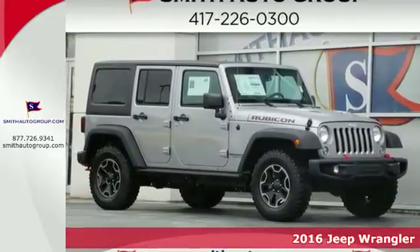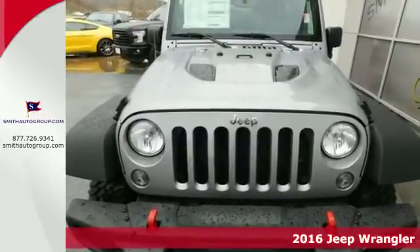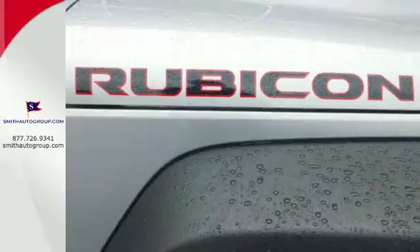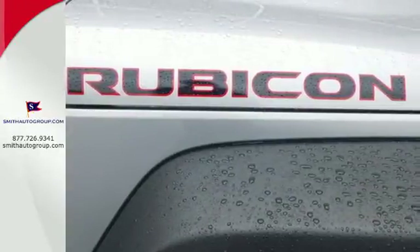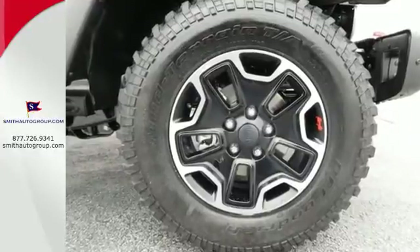It's a 2016 Jeep Wrangler Unlimited — unmatched comfort and the confidence to challenge anyone or anything. The removable top and fold-and-tumble seats offer endless possibilities for fun and cargo hauling, while four doors offer ease for anyone getting in on the adventure.